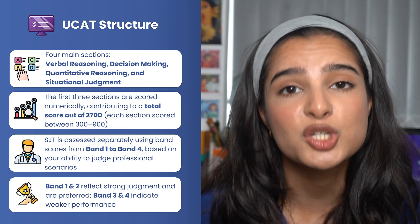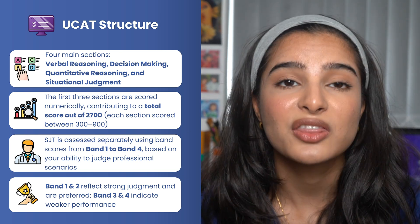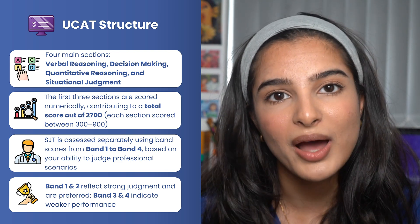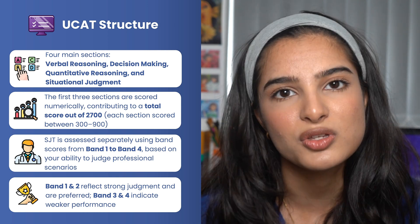The UCAT has four main sections: the verbal reasoning section, the decision making section, the quantitative reasoning section, and finally the situational judgment test. The first three sections give a total of 2,700 points, and the situational judgment test is divided into four bands — one, two, three, and four — with one and two being the best scoring bands and three and four not so much.